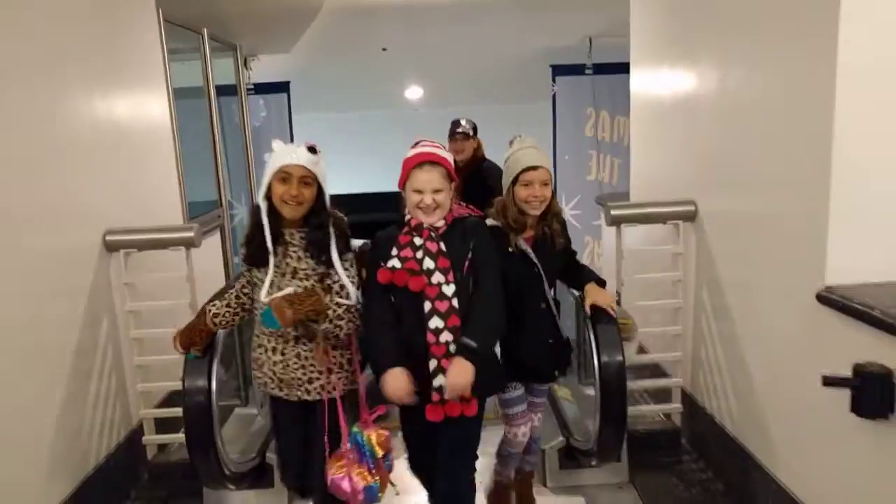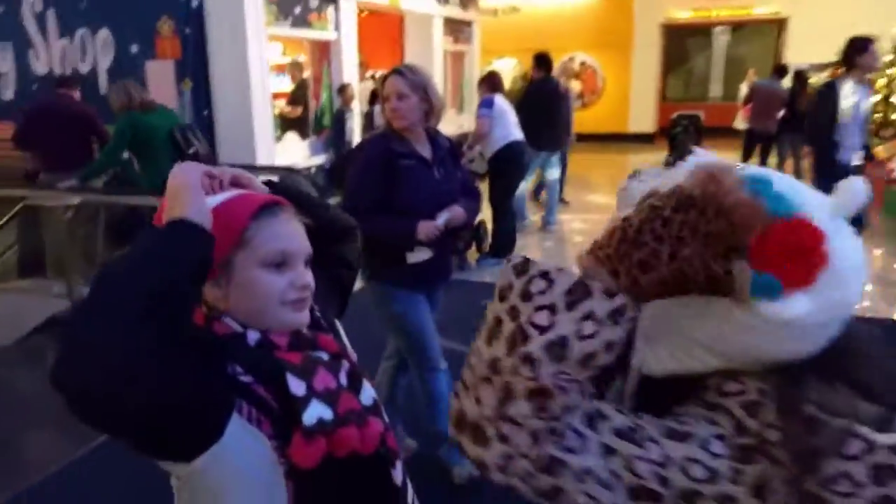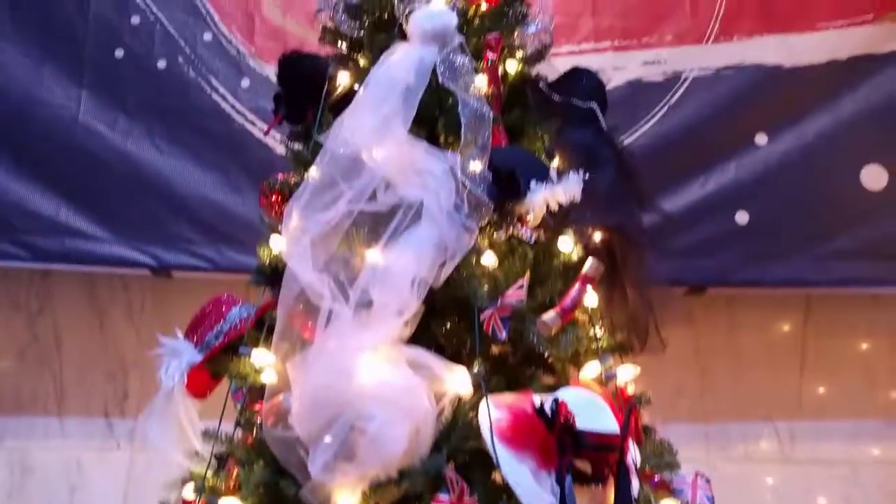Oh my gosh, look at how pretty! I think they're so big! It's so pretty! So I'm in front of the England Christmas tree. It is a traditional tree from England and I really, really want to visit there. And they have hats on this tree, too! And at the top they have an angel!